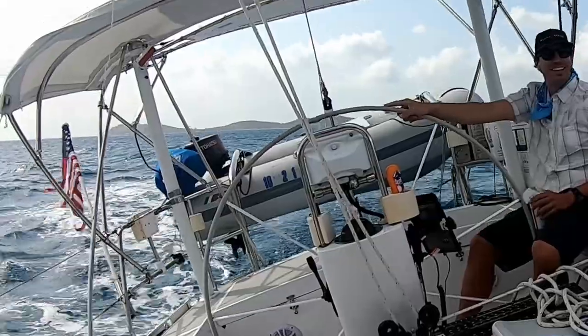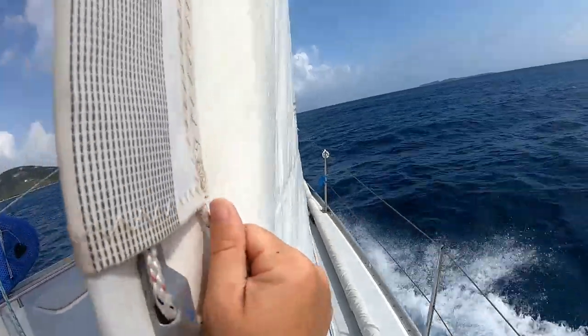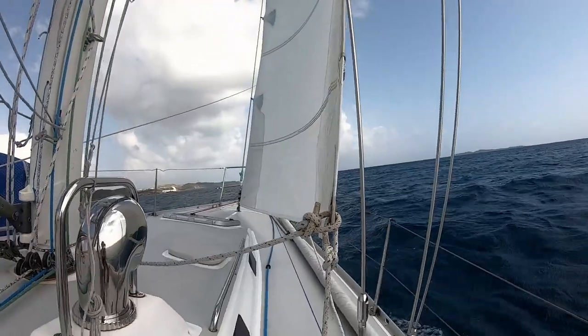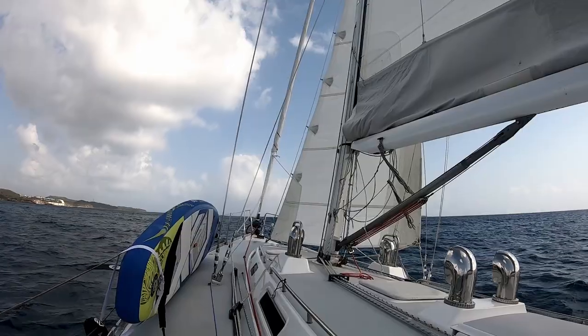We had previously entertained friends and family and even squeezed in some time for racing. Now it was time to get back sailing and have some Curtis and Kate time. We hoisted the sails, including our new staysail, and headed towards St. John.